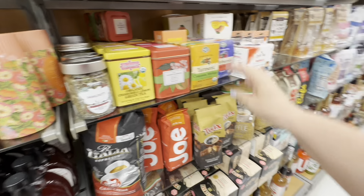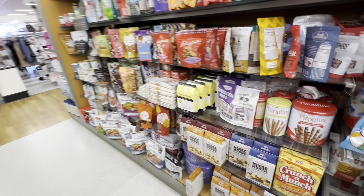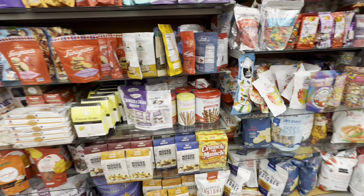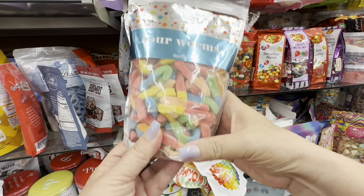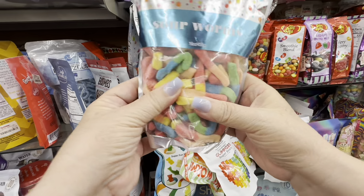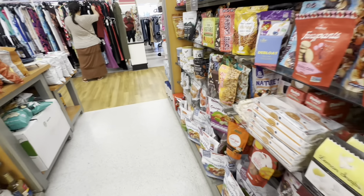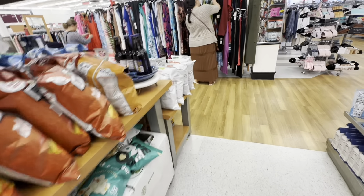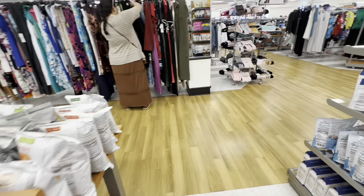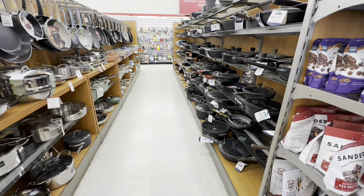Turmeric tea — that is probably really good for you. But look at all these different things. This makes me think of my ASMR addiction — I could see eating sour worms. I think I thought TJ Maxx was just clothes, but they're not. There's so much more they have.